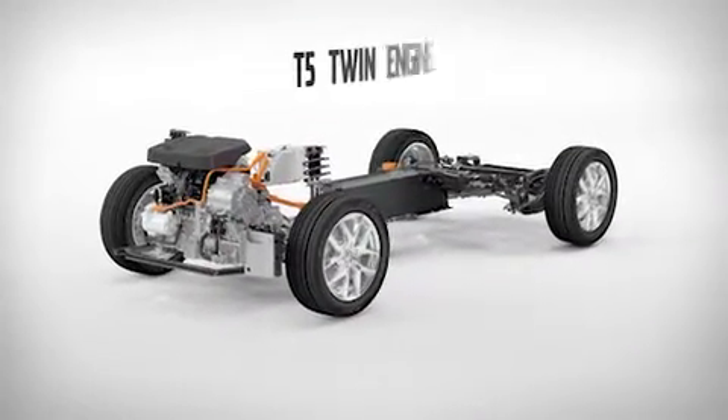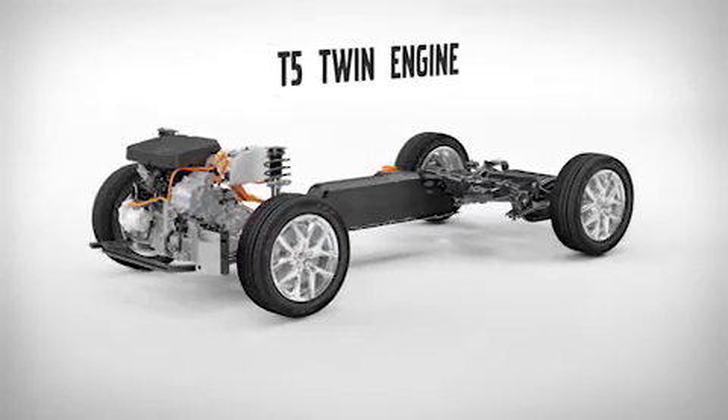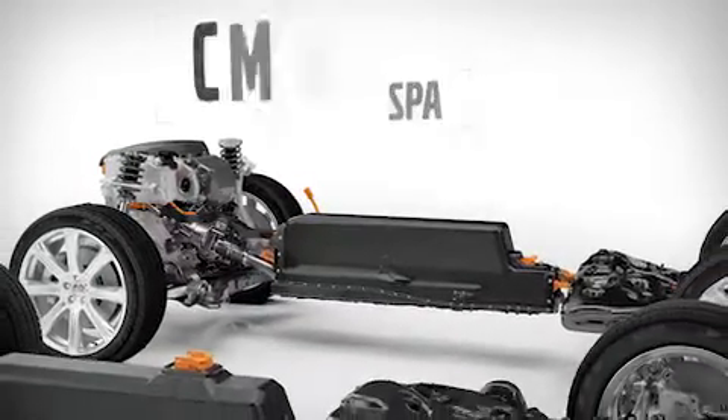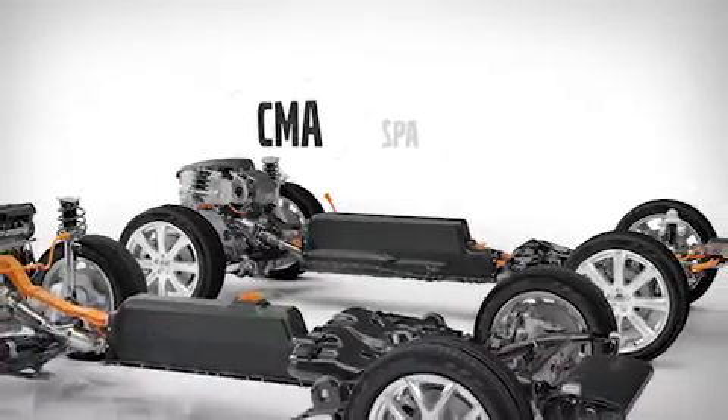Volvo Cars is continuing its progressive approach to powertrain development with a new twin-engine driveline. Volvo's scalable product architecture and the new compact modular architecture are designed from the ground up for electrification.